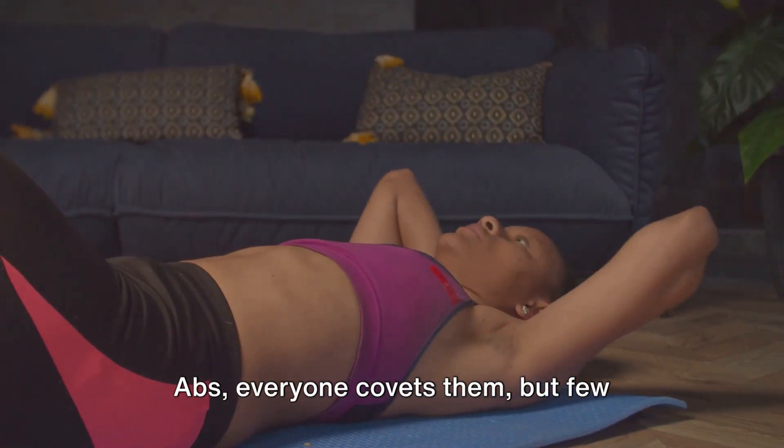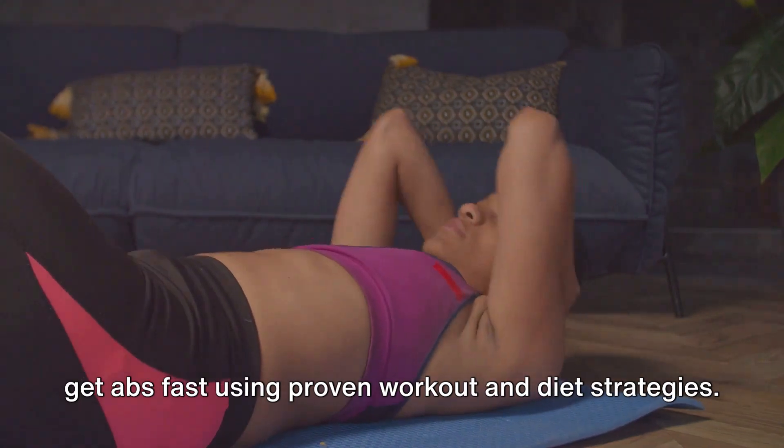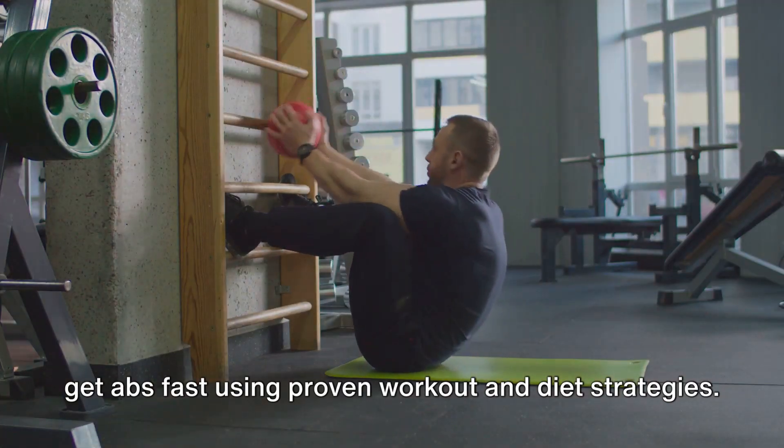Abs. Everyone covets them, but few achieve them. Welcome to the ultimate guide on how to get abs fast using proven workout and diet strategies.